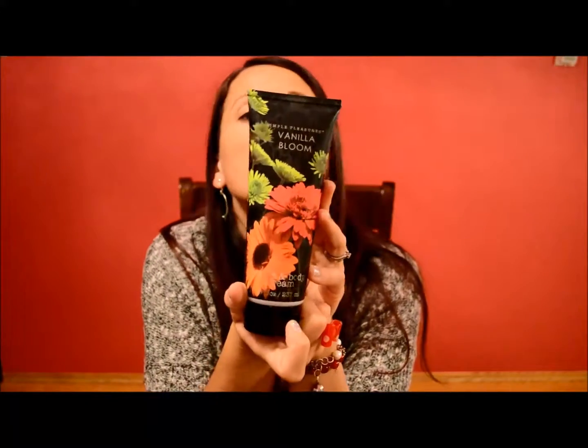The first item is a full size hand and body cream by Simple Pleasures called Vanilla Bloom. It's a nice rich cream. It's not heavily fragranced, which is nice because I find sometimes when you have too much fragrance going on — perfume, face cream, body cream, deodorant — all that kind of stuff can be a little overwhelming.